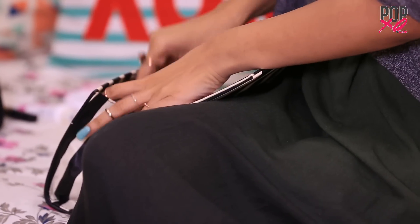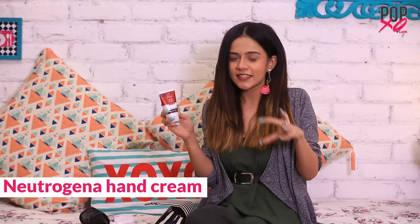Up next, we have the Neutrogena Hand Cream. I cannot stand dry hands, especially in winters — I literally get dysfunctional. So this one comes really handy in my vanity.